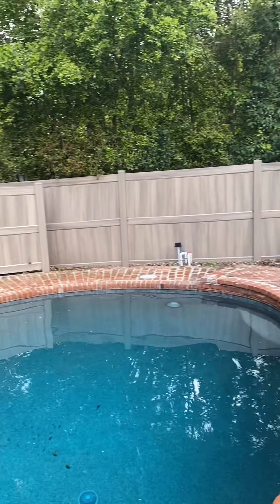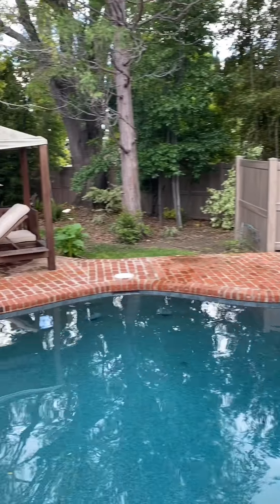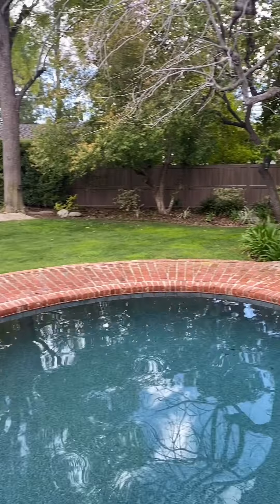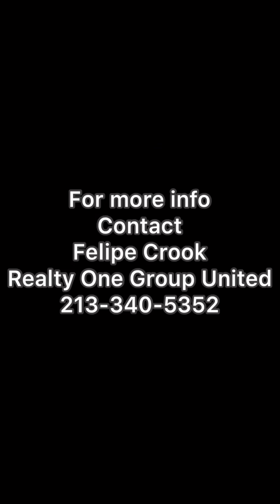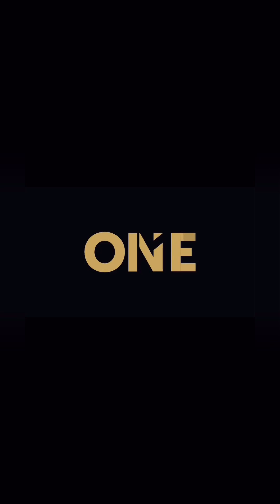And I'll show you the view from the yard of the house, because you can see it right there.